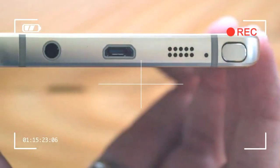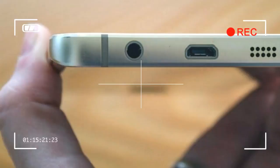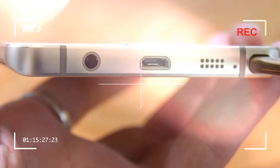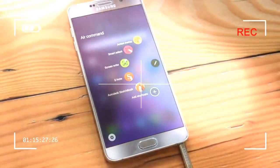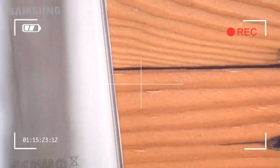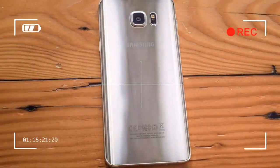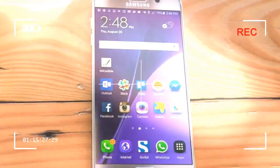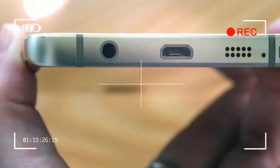Its metal frame gleams subtly, and the glass back glows like a pearl. There's a slight curve to the glass back's edges that makes the massive 5.7-inch phablet more comfortable to hold than every other Note before it. Only the edges curve in, though, so it's not a fully curved back.